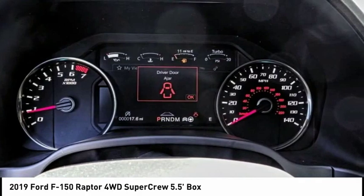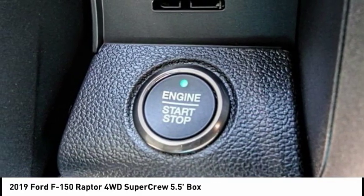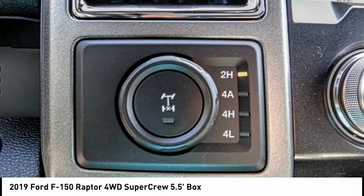This vehicle has less than 100 miles. Here are some of this vehicle's great options: electronic stability control, brake assist, traction control, rear step bumper, remote keyless entry, fog lights, front wheel independent suspension, four wheel disc brakes, speed control, rear window defroster.